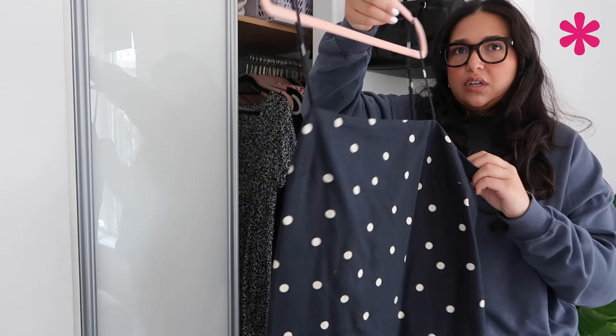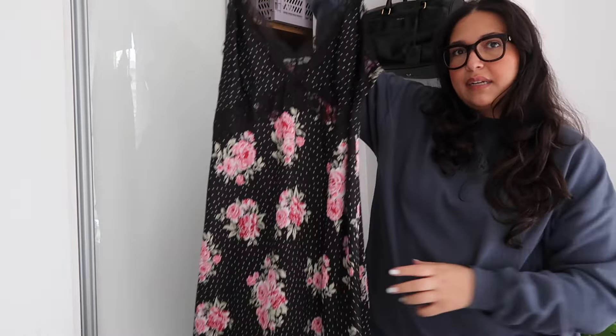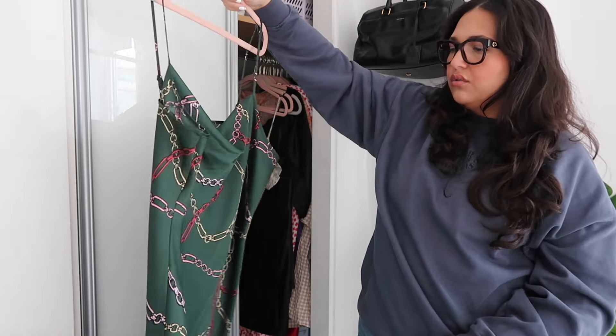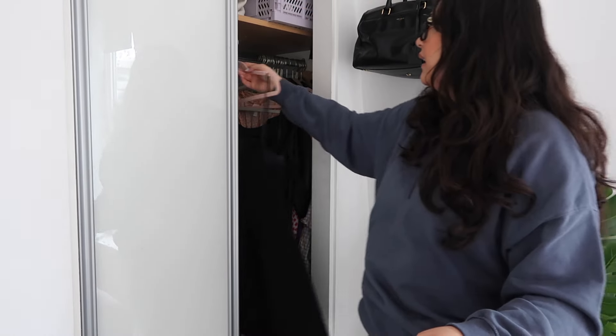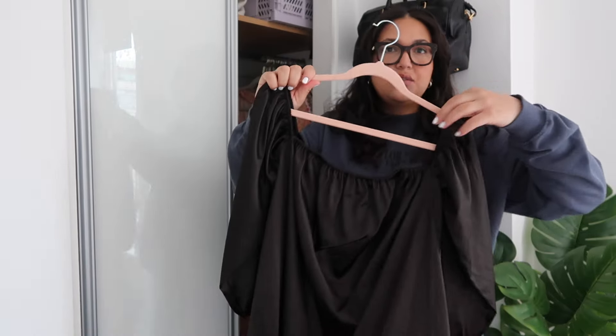Now we get into the dresses — I have quite a few but I don't think I like a lot of them, so hopefully I can get rid of some. This is a little linen polka dot dress — I'm putting it in the maybe pile because I don't remember what it looks like on. This one I'm over — I'm getting rid of it. I don't love it but I don't hate it — gonna hold on to it. I actually quite like this dress and think it's cute. This floral ruffled dress I'm gonna get rid of — I wore it to a wedding but haven't worn it since.